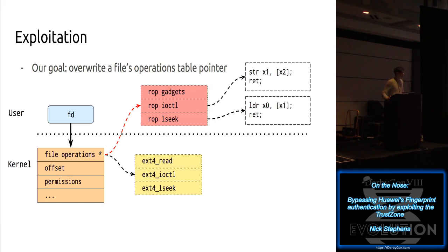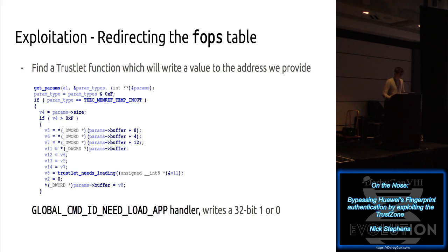I have two examples of ROP gadgets. I have a write gadget which takes whatever is in X1 and writes it to X2 - these are ARM64 registers - then returns. And a leak gadget which loads the value that X1 represents as an address, populates X0 with it, and returns. X0 is the return value in ARM. So if I have X0 returned, that's the value that lseek, for example, will be returning. Once I set up this fake table, I can call lseek on an address, and the return value of lseek will actually be the value of that address.